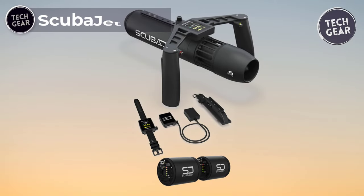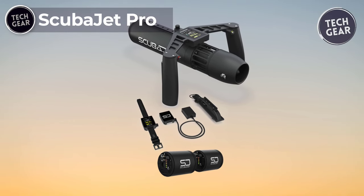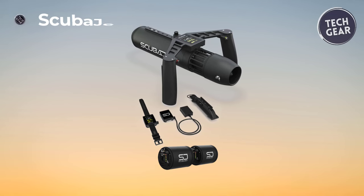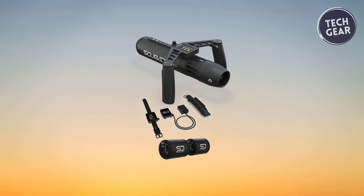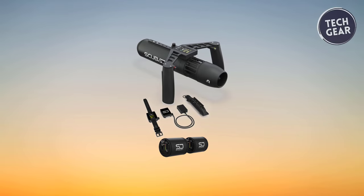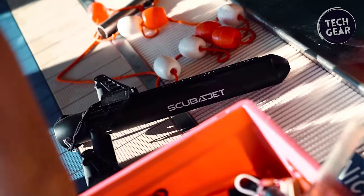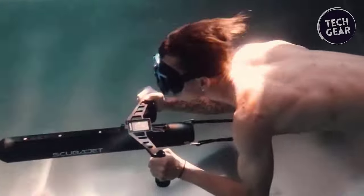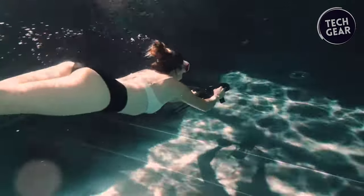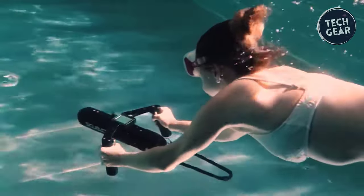The Skuba Jet Pro is the ultimate companion for underwater exploration, priced at $1,999. This powerful motor unit boasts 1,000 watts of power, allowing you to delve into the depths with ease. With a depth rating of 200 feet, the Skuba Jet Pro is designed for recreational and professional divers seeking unparalleled performance. Glide through the water at up to 6.56 feet per second, providing swift and effortless propulsion.